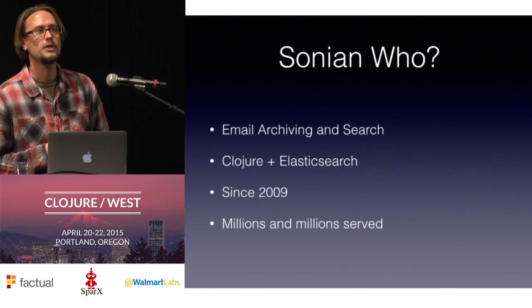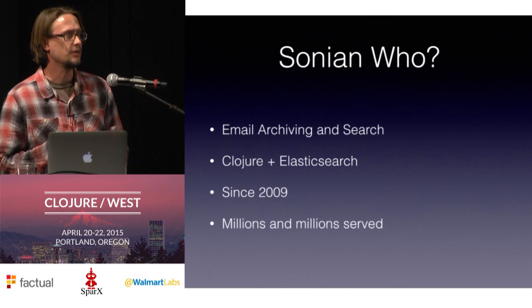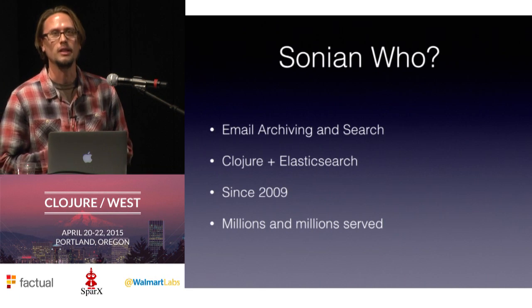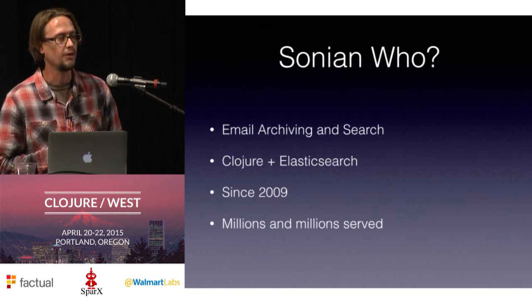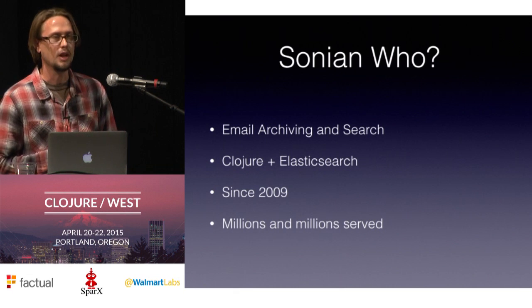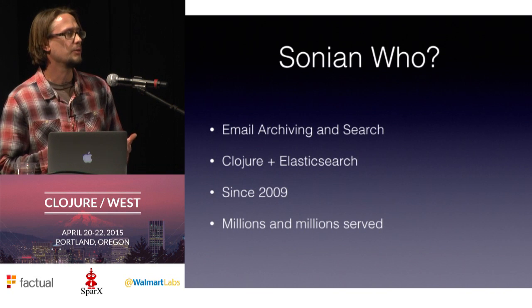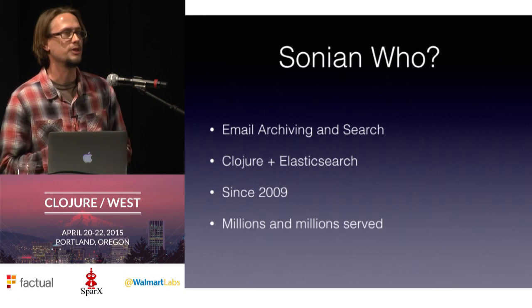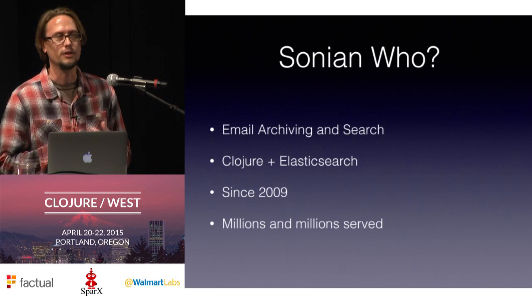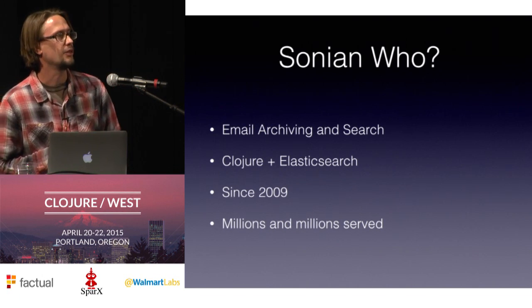So Sonian — we're a small company. We do email archiving and search. As you can imagine, a lot of companies now may have several decades worth of email scattered across different systems. They may have used Lotus at one point, they may have used Microsoft Exchange at another, maybe they used their own Linux box for a while, but they still want to keep all that, keep it safe, and also be able to get quick access to it at a moment's notice. So that's where our company comes in.